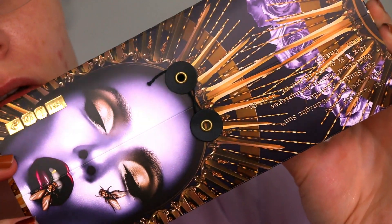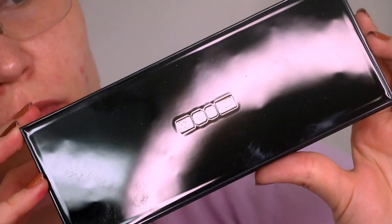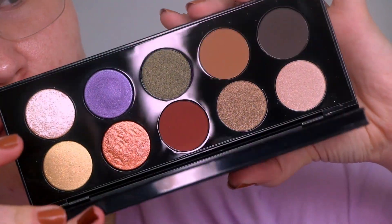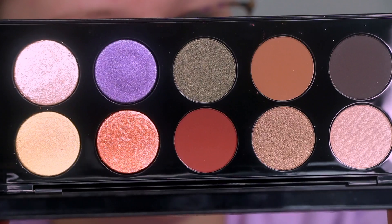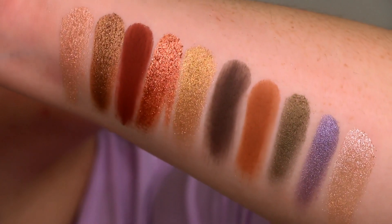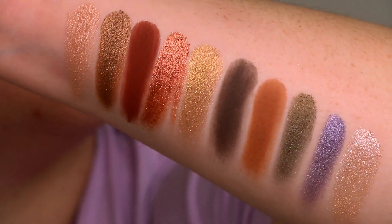Let's dive into the description of this palette. I'm reading everything off of the patmcgrath.com website, which is where I purchased it. This is a $125 palette, just like all of the other large ones. The description says you have 10 richly pigmented shades and 7 next-generation formulas to highlight, line, and define the eyes. Elevate your artistry with captivating coppers, bold bronzes, covetable crimsons, glowing golds, and venomous violets. Mix and layer to create multidimensional effects.